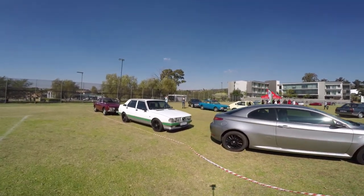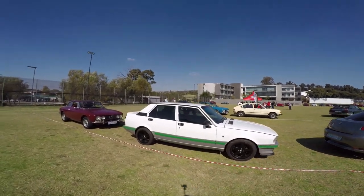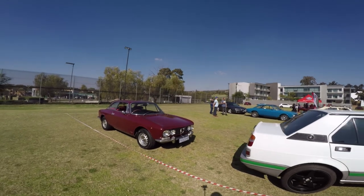This car has been very well looked after. Cars are pretty old, but it still looks pretty new.